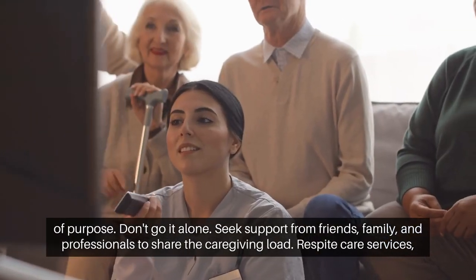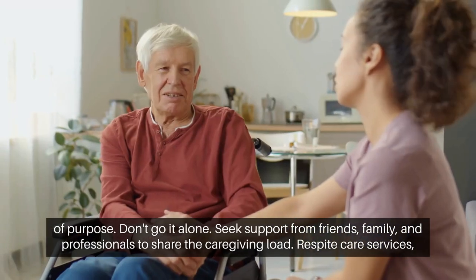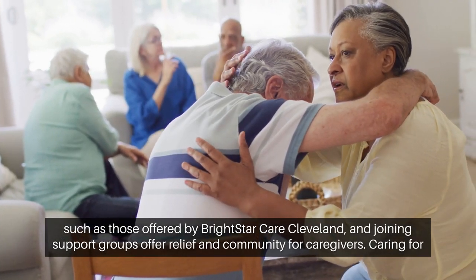Don't go it alone. Seek support from friends, family, and professionals to share the caregiving load. Respite care services, such as those offered by Bright Star Care Cleveland, and joining support groups, offer relief and community for caregivers.